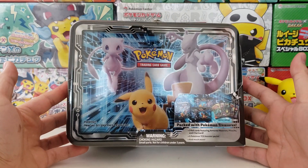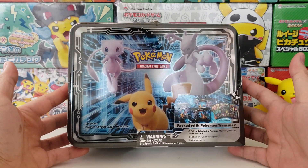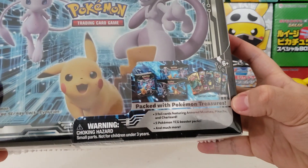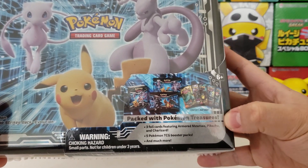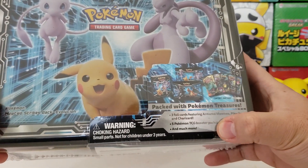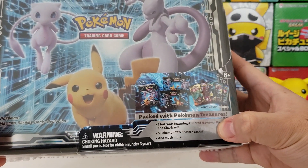Today we're opening up the Fall 2019 Collection, packed with Pokémon treasures. It says three foil cards and five packs with much more. Let's crack this baby open and see what we're working with.